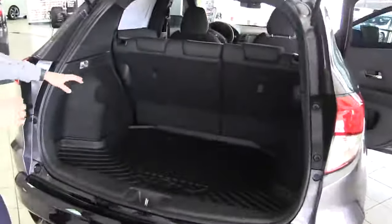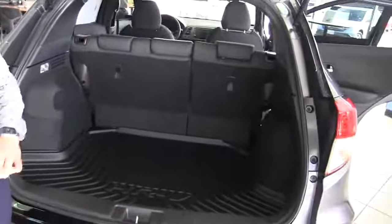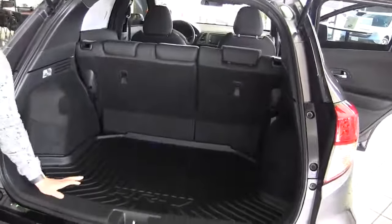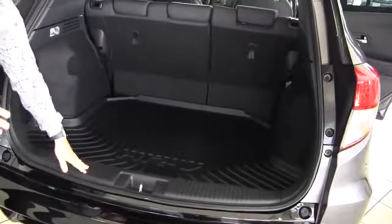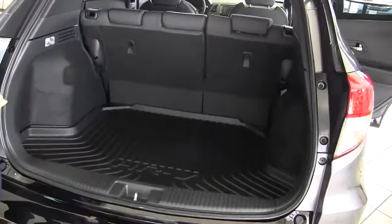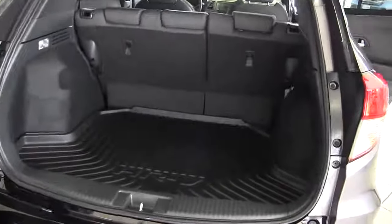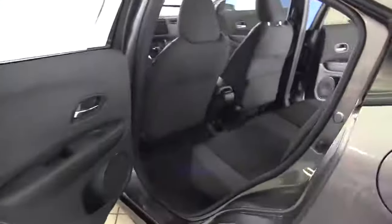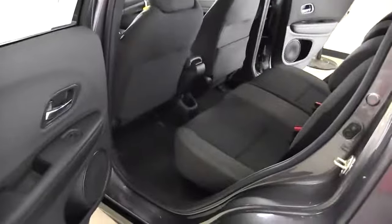Plenty of trunk space. You're going to get a 60-40 split, so you can lay the seats down and put something in with ease. They make the ground clearance a little lower so that way you don't have to pick up anything to put it in the trunk — you can just slide it straight in. Like I said, plenty of back seat space with a lot of leg room and a lot of head clearance.